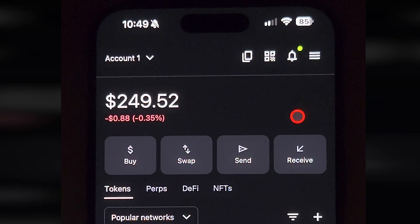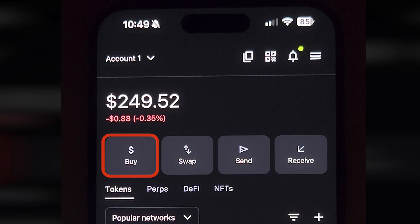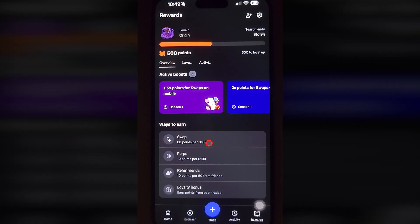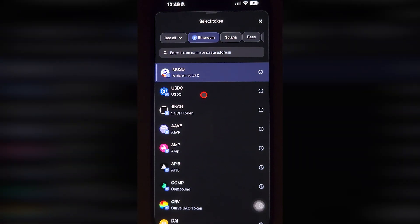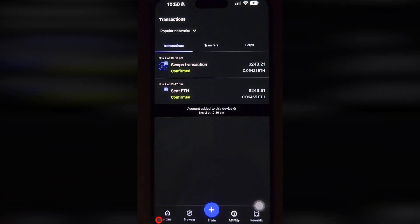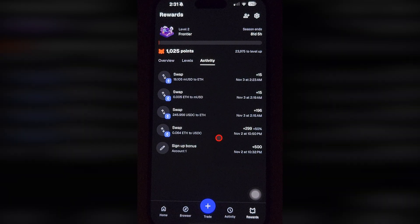I deposited some Ethereum to my wallet. You can send it from another wallet or exchange, or use a credit card in some regions. I have $250 in Ethereum. Go to rewards — it says I will get 1.5 times more points if I swap tokens in the mobile app, so let's do that. I want to get USDC; I lose $4 for that, keep that in mind. My transaction is confirmed. Go to rewards and I got almost 300 points for that. Then I made some small swaps and got 1000 points in total, so I reached level 2.